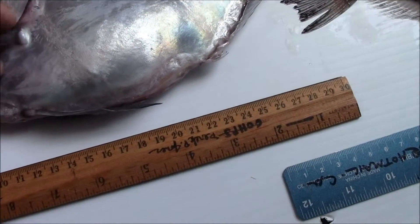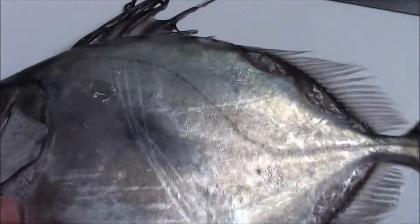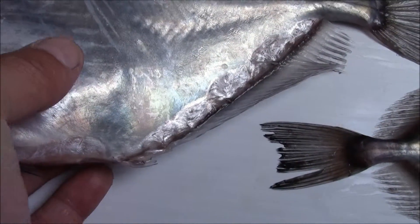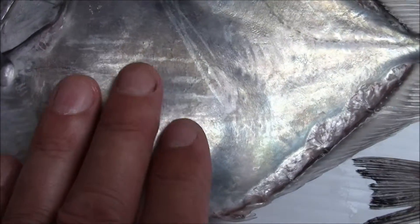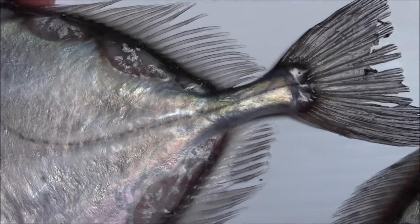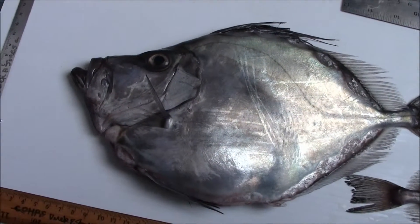Look here — it swallowed something very large. Very large, you can feel it all up there. Maybe do an autopsy, see what's in it. Who knows? Can you guess what's in the hatchet fish stomach? Stay tuned.